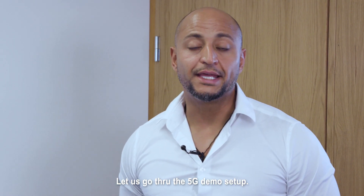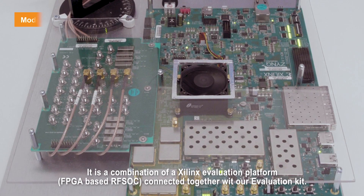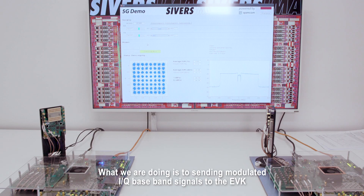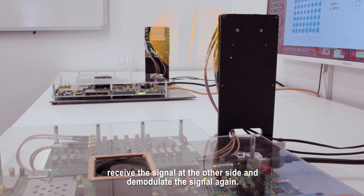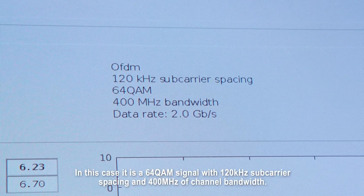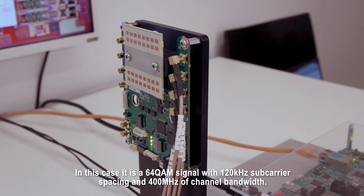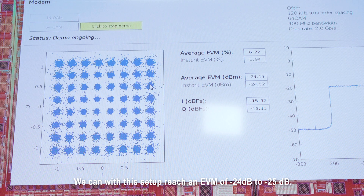Let us go through the demo setup. It is a combination of a Xilinx module and the RF-SoC modem together with our EVK. What we are doing is transmitting IQ signals to the EVK, sending it over the air, and receiving it on the other side. In this case, it's 64-QAM modulation, 120 kHz subcarrier spacing, and 400 megahertz of bandwidth. We can reach an EVM of minus 20 to 24 dB.